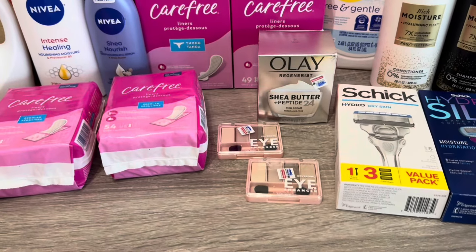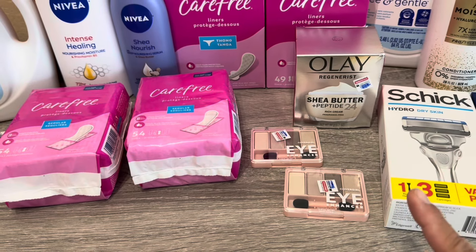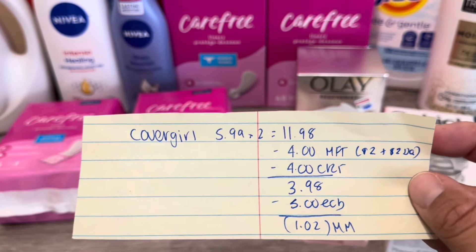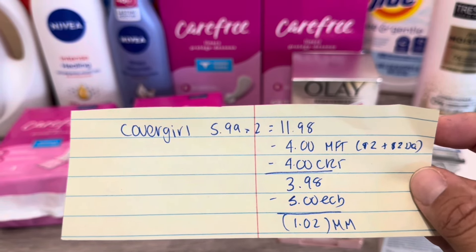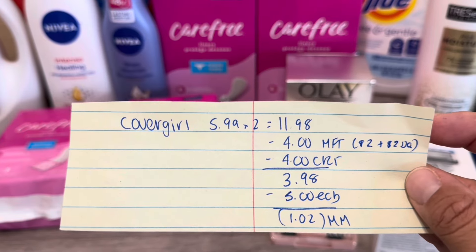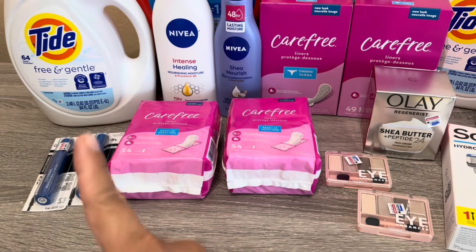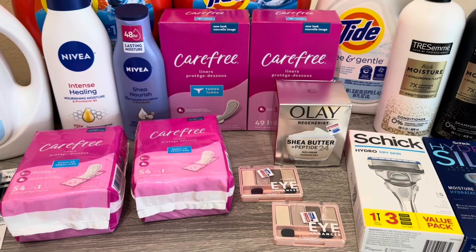Next I did the CoverGirl, and this one worked out for me. These ones are $5.99 each. Buy Two Get $5, and my $2 digital and $2 printable both worked. So the breakdown is: $5.99 each, $11.98 total, using a $2 digital and a $2 printable. I also have the $4 CRT. I paid $3.98, got $5 back — a $1.02 money maker. My store was completely out of the eyebrow pencils, so I settled for the mascaras, but unlike the other transaction, this one worked out great.